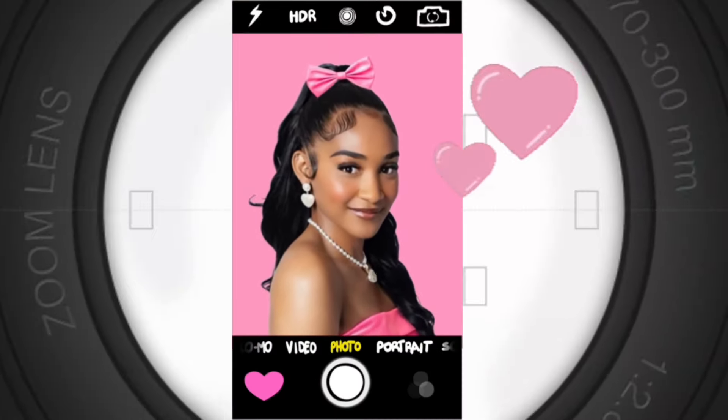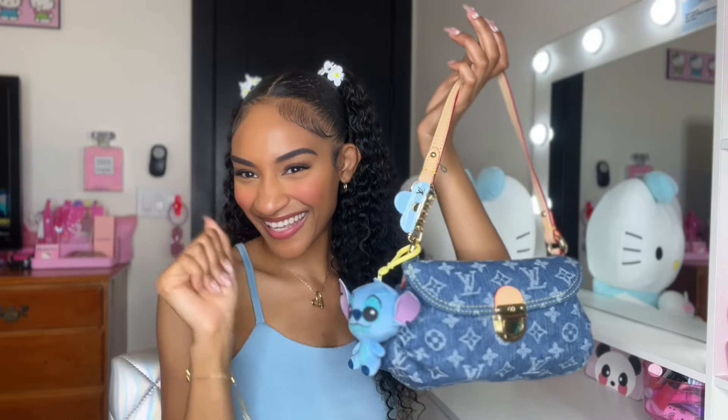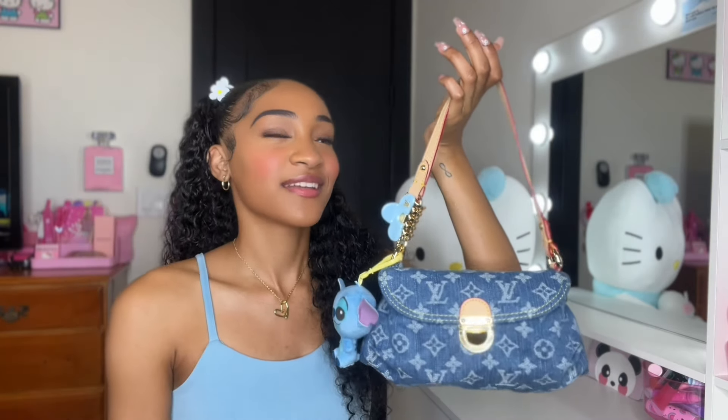Girl, purses are literally my favorite fashion accessory. I just love them so much. Hey girlies, subscribe! Okay girl, today we're going to be talking about my beautiful Louis Vuitton denim Polini bag. I've been wanting one of these bags for a very long time and it's just so gorgeous. This is vintage Louis right here and I am just all excited that I got my hands on a Pleaty.